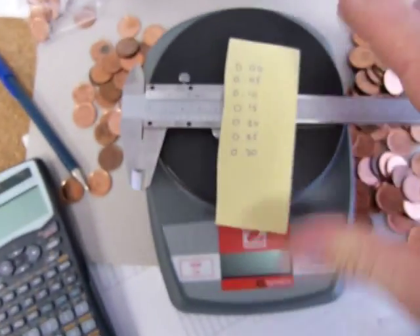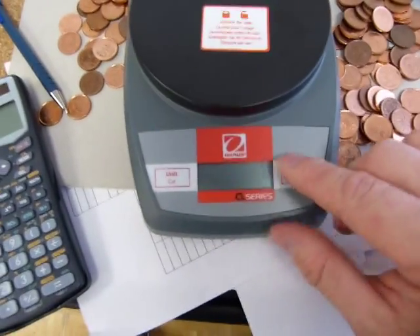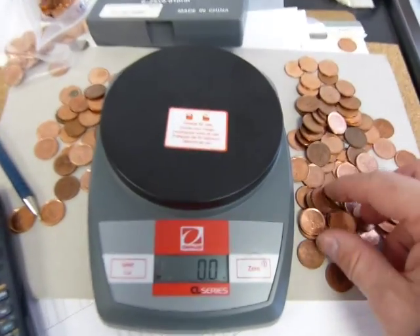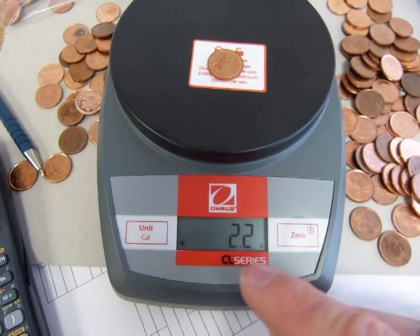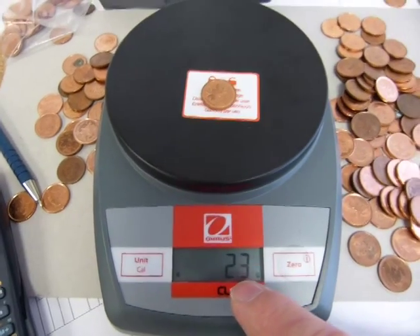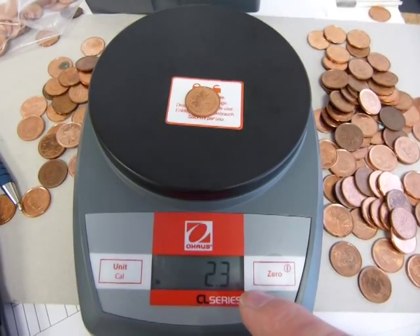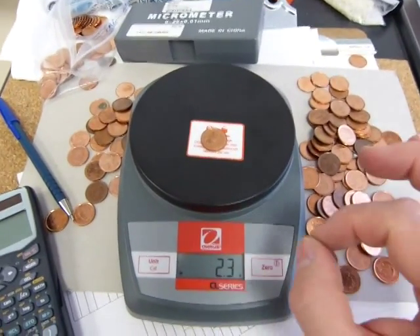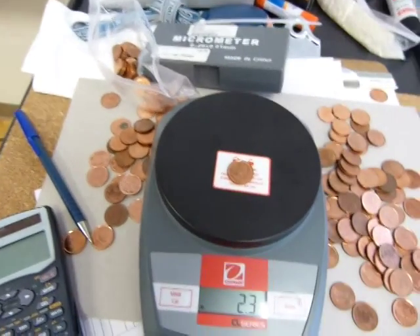So every measuring instrument is limited by its own precision. Here I have the scale — it only has one decimal digit. And I want to know the mass of a penny, and I want to know it accurately. I want a whole number, and I want a tenth digit, but I also want an accurate hundredth and an accurate thousandth digit. I want two more precise digits. I only have this scale. I have a bunch of pennies and a bag of pennies.